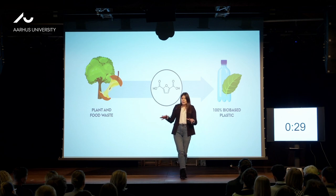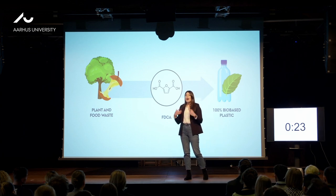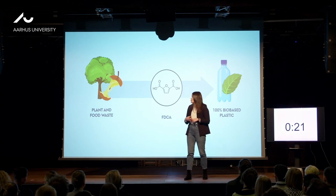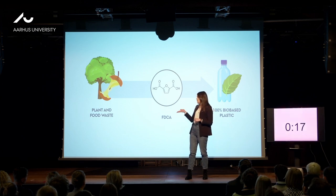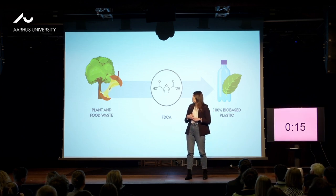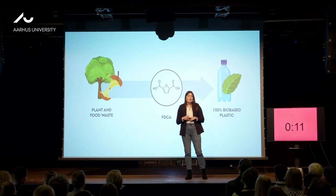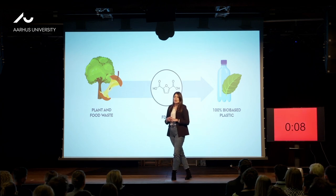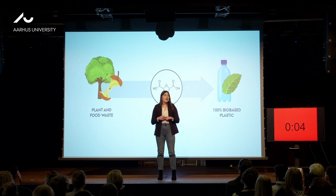What I've done in my research is essentially try to establish a cascade reaction, in which by combining engineering and science, we could use plant and food waste to make FDCA using two different enzymes — potentially revolutionizing the way we produce materials we use in our everyday lives, and helping our planet just a tiny bit.